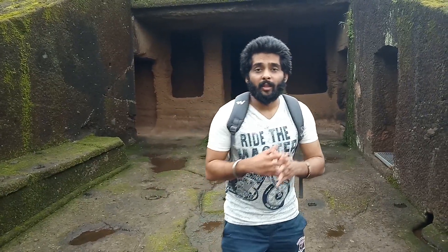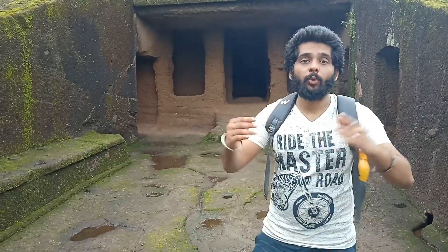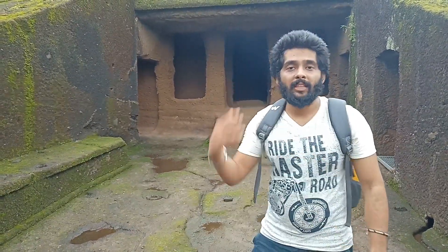This is the Sathvahan Kalin Caves. Gautamiputra Sathvahan built this cave. There are a lot of caves here and there is a stone carving in this cave — let's have a look.